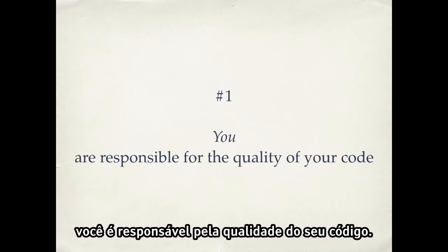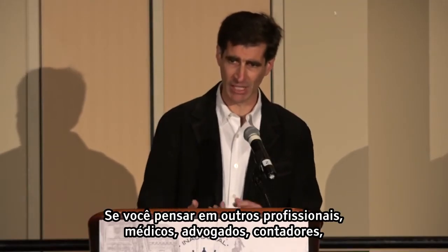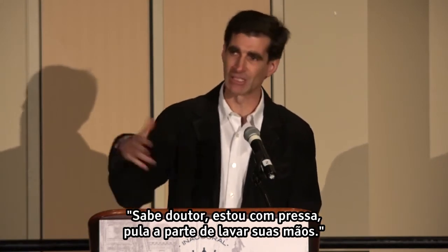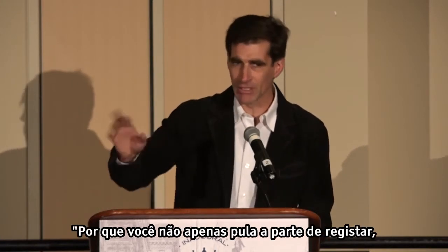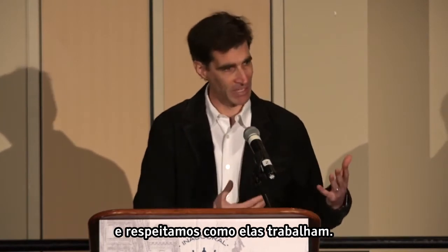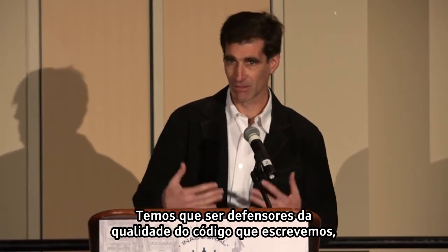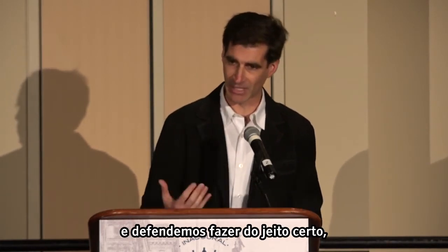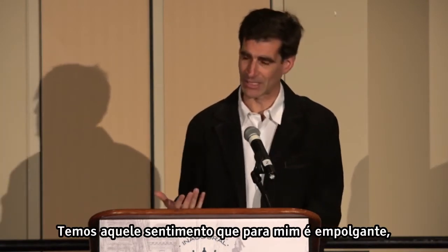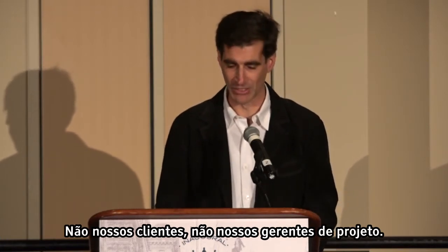Number one: you are responsible for the quality of your code — not your client, not your boss. If you think about other professions — doctors, lawyers, accountants — they all have professional standards that they adhere to. You don't go to the doctor and say, 'Doc, I'm in a hurry, why don't you skip washing your hands?' You don't go to your accountant and say, 'Why don't you skip the double entry bookkeeping?' We have respect for people in these professions. So if we want to be treated as professionals, we have to act like professionals. We're a young field, and it's up to us to create these professional standards — not our clients, not our project managers.